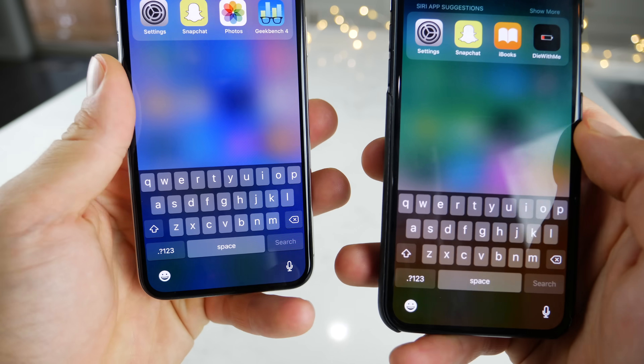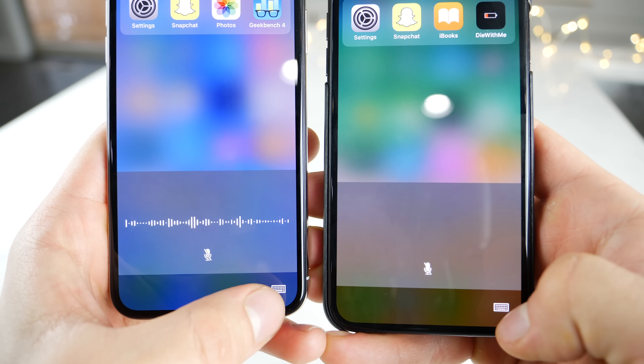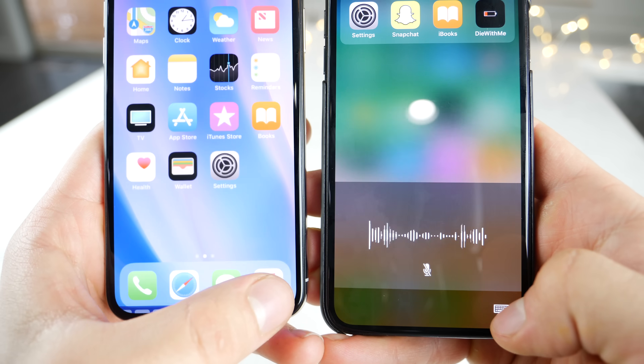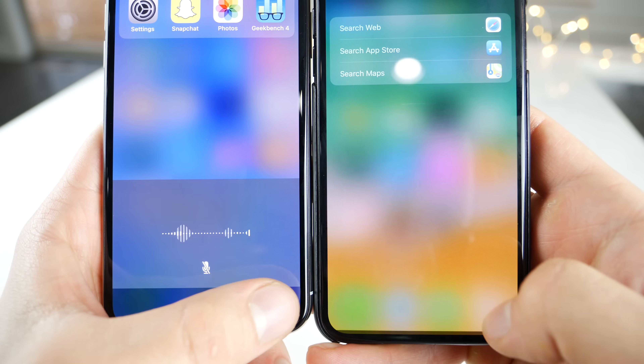Also, when you jump into the dictation page and leave it, look at how fast this is — it's instant. If I leave it, there's no delay, no fade out, it just leaves right away.